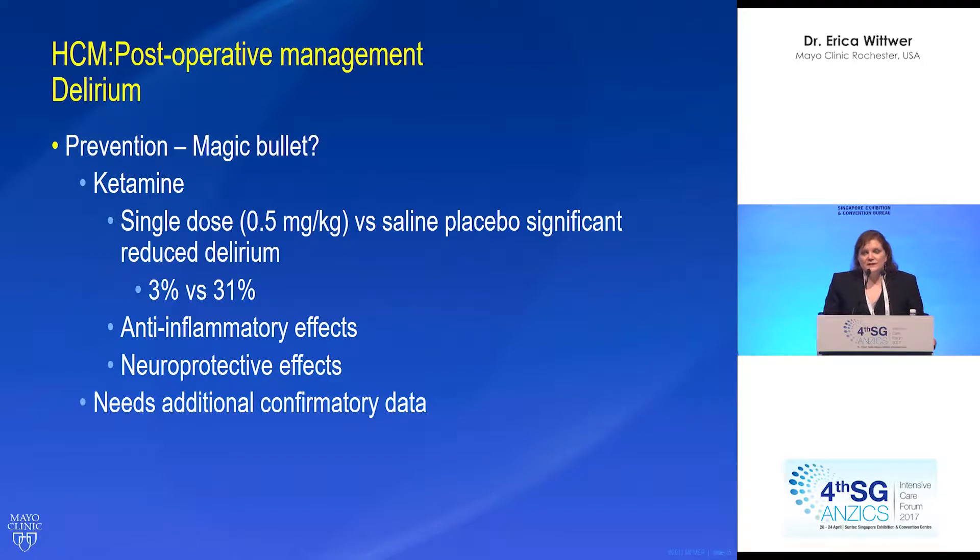Do we have a magic bullet for prevention? Ketamine has been shown in a single, relatively small dose — versus saline placebo given at the beginning of a cardiac surgery case — to reduce the incidence of delirium: 3% versus 31%. That's really impressive. The likely mechanism is anti-inflammatory and neuroprotective effects of ketamine. There's been growing acknowledgment of ketamine's neuroprotective effects in acute neurologic injury, and patients suffering from delirium have acute neurologic injury. However, this needs additional confirmatory data before we can hang our hats on ketamine as a magic bullet.